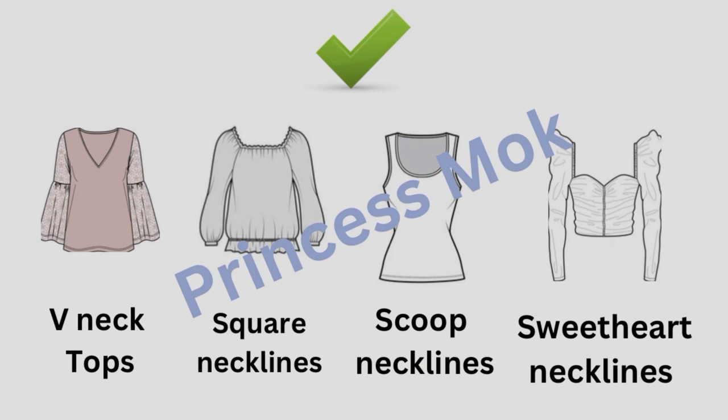With regard to tops or shirts, you should wear v-neck tops, square necklines, scoop necklines, and sweetheart necklines. They are perfect for your body type.